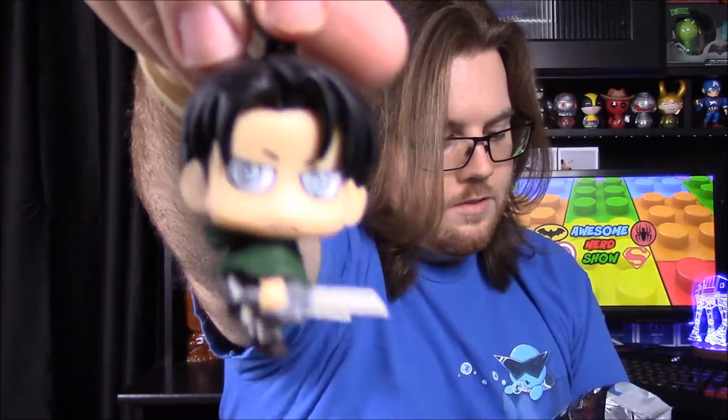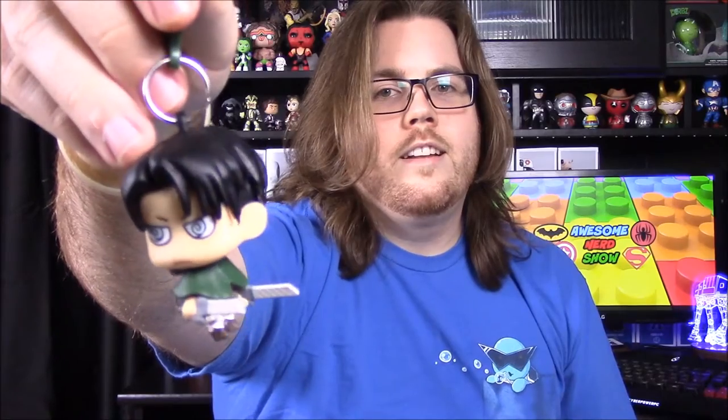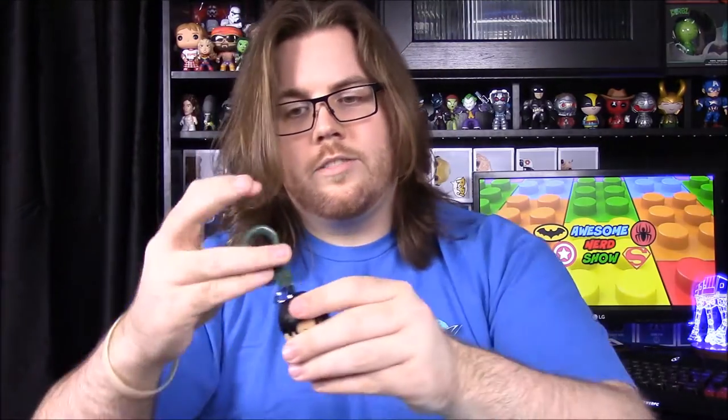Next up we have an Attack on Titan mystery pack. I personally don't know anything about Attack on Titan so I won't know the characters, but I've heard a lot about it and people talk about and love it. We got this guy — it's hard to tell because he's standing sideways — and it looks like his name is Levi, so we got Levi from Attack on Titan. It looks really cool, though it's weird that he's standing sideways. It's a keychain, not much use for a keychain but it's still a cool little figure.